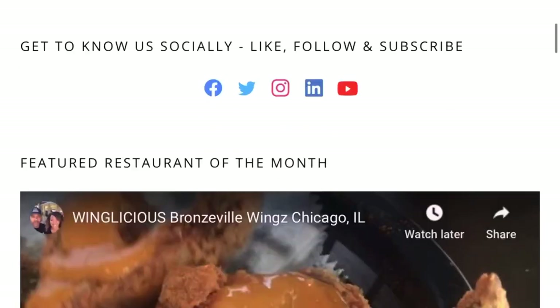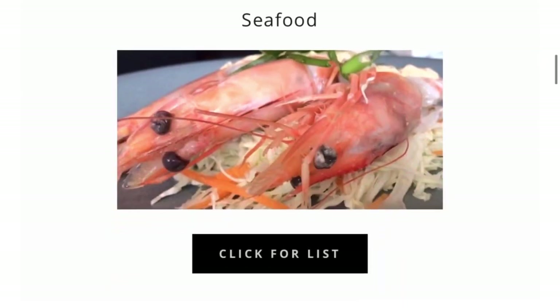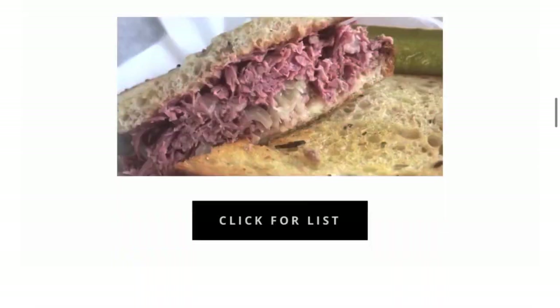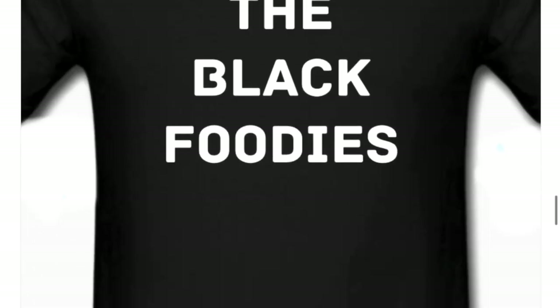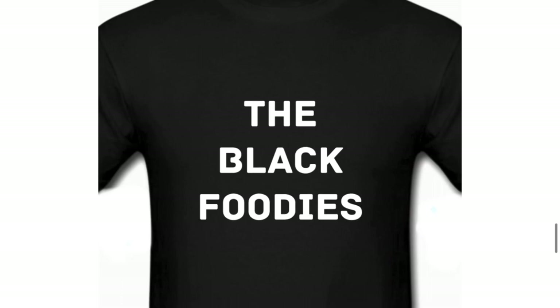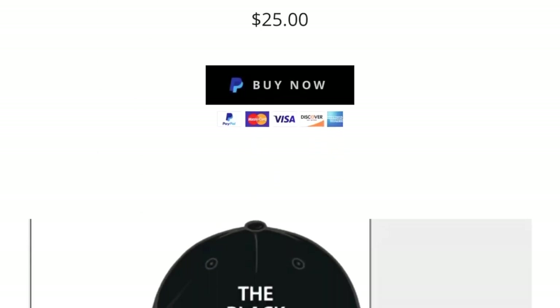Make sure you go to our website, theblackfoodies.com, for all things food. And check out our directory of black-owned and operated restaurants in the Chicagoland area. You can also purchase the Black Foodies merchandise — it helps us support our black-owned restaurants. The link is in the description below. Thanks!